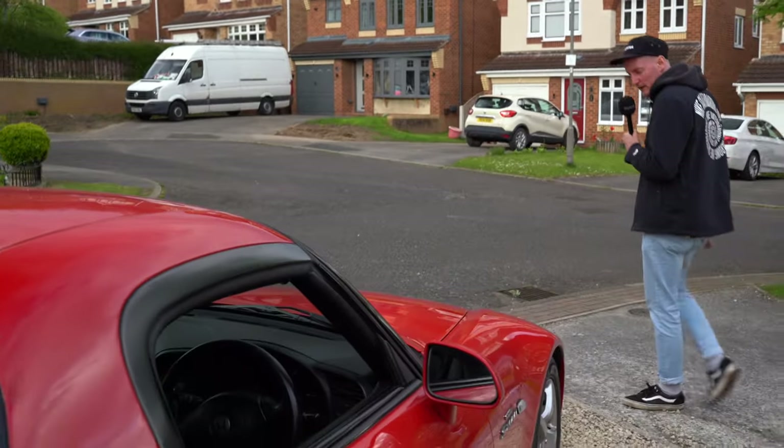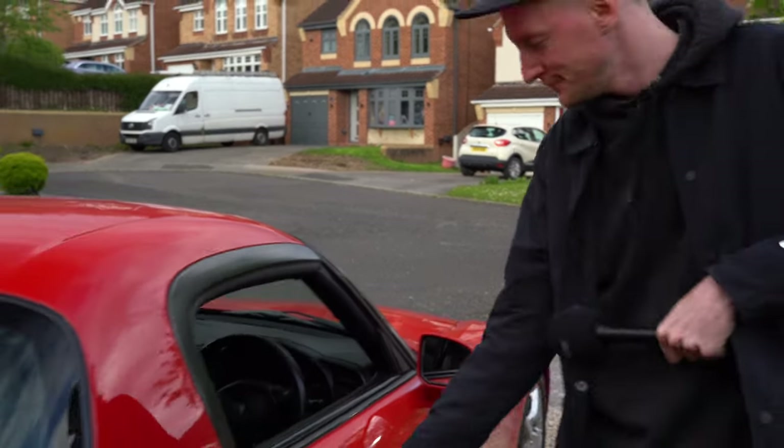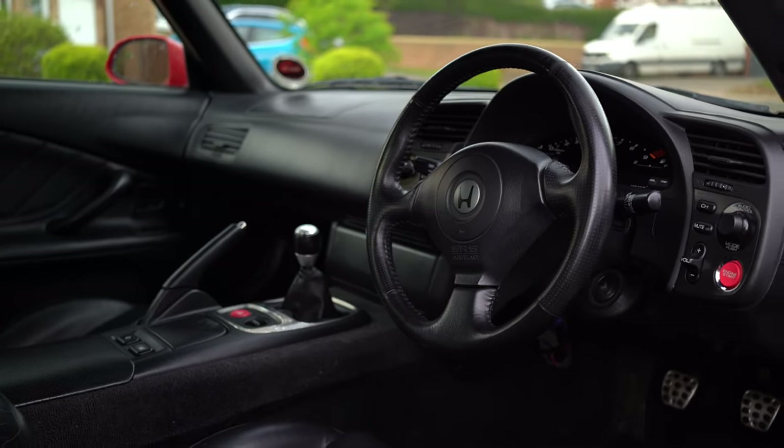I can't wait to drive it. Let's go in the interior and show you around. Look at that — full black leather. Fantastic.